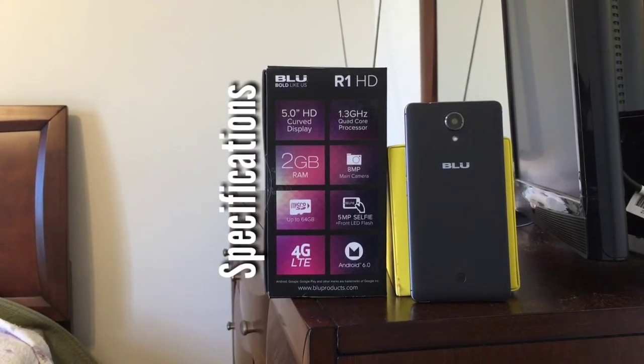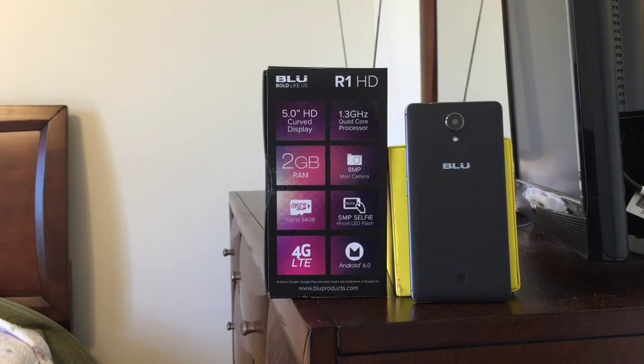The unit I purchased has 16GB of built-in storage and 2GB of RAM, while Blue also made a second model that comes with 8GB of storage and 1GB of RAM. However, both models come with a micro SD card slot that will accommodate cards of up to 64GB in size.